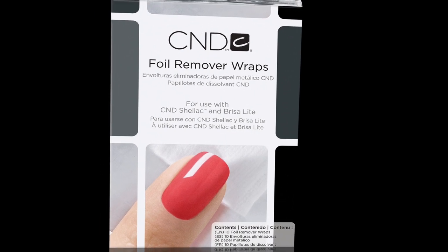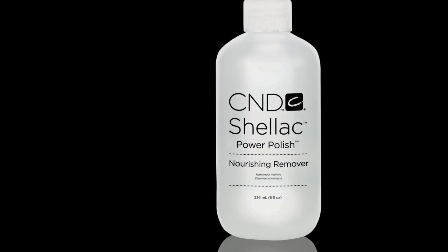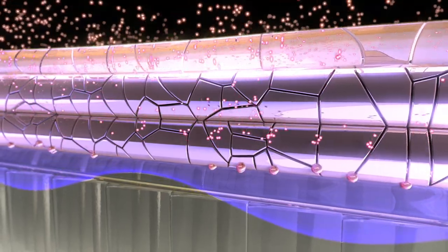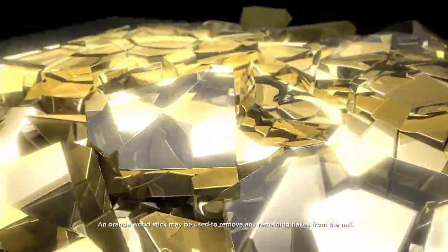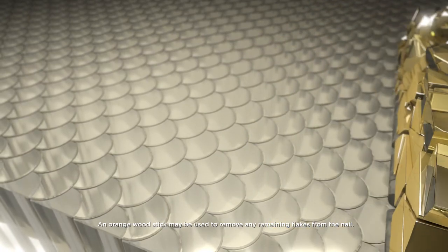For the removal, a CND foil remover wrap containing CND Shellac nourishing remover is applied to the nail. The nourishing remover flows through those micro tunnels from the top coat down to the base coat, dissolving the polymers and breaking down the shellac layers. Then the CND foil remover wrap is twisted and pulled off to remove the shellac pieces.